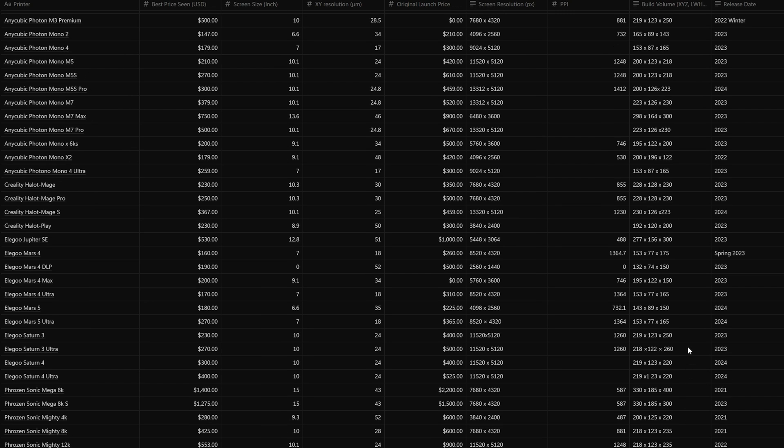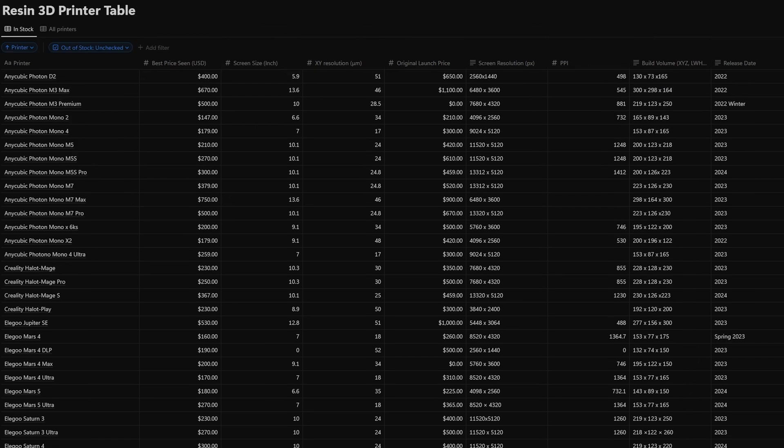I'm not here to fearmonger you. I'm just here to tell you that the prices today are great and they might not continue being so. Right now, it's a true buyer's market. The money you spend goes much further than it did just a few years ago — you get more detail, the resin has improved a lot, the community is great, and the models are amazing. So what are you waiting for? If you want to compare printers, I've made a free tool where I track the best price I've seen each printer at for sale. You can filter that database to make comparisons easier, and watch the video about common mistakes you might make when you start your printing journey.